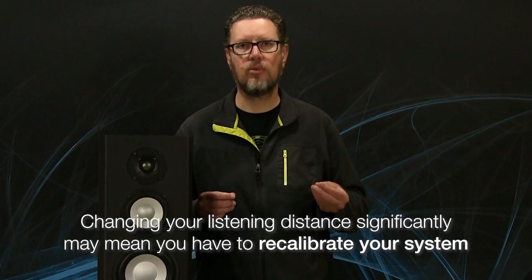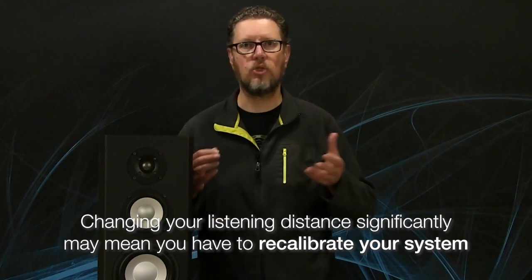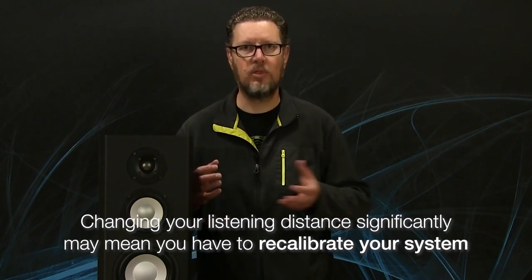I realized that maybe I should have clarified one important thing: you can quickly and easily just move your listening position forward or back to get an idea of how the room acoustics is changing, but that's not going to be enough. You have to think about the fact that moving your listening distance significantly means you have to go through the setup, the tweaking, the adjustment process of the speakers.